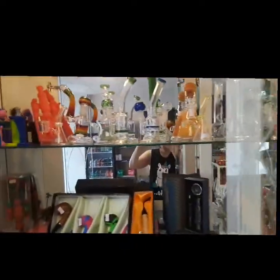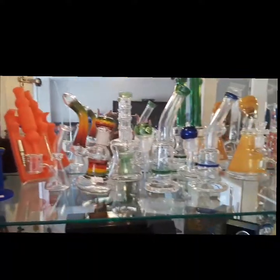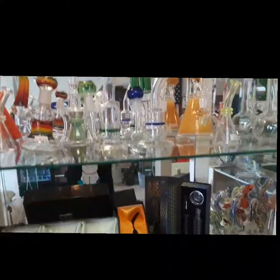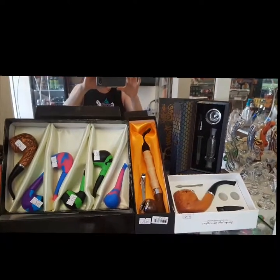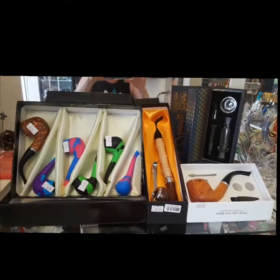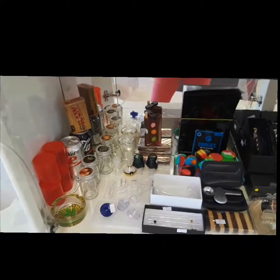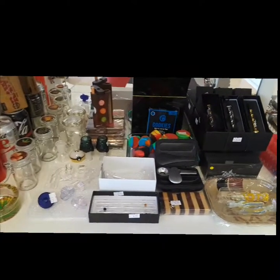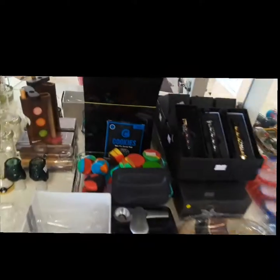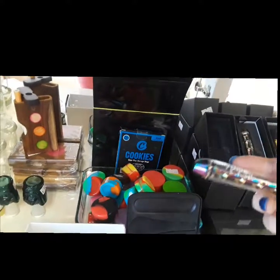We also carry a wide selection of papers and wraps. We have electronic devices as well for oil, your dry herbs, or your wax. Nice little containers. Some one hitters. This is a popular seven pipe.